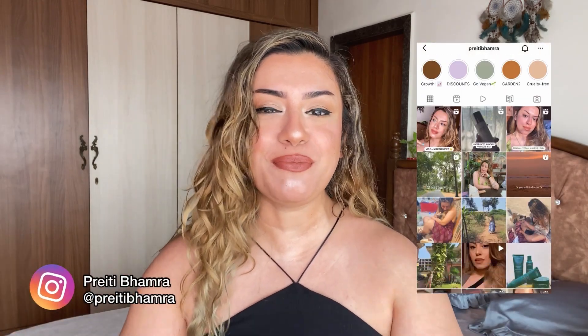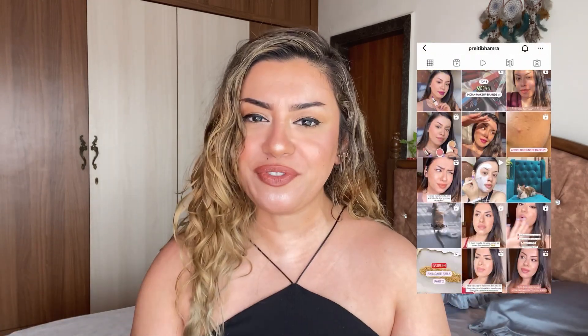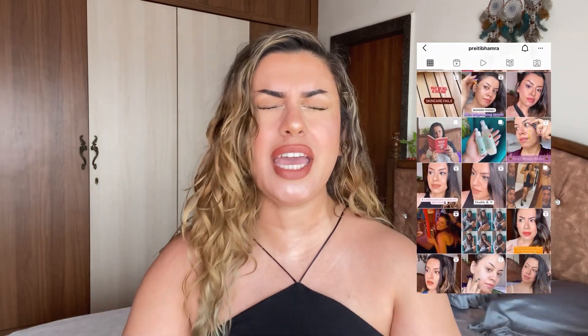In case you're new here, hi — my name is Preety, I'm India's first cruelty-free beauty blogger. I talk about all things cruelty-free, veganism, sustainability, and a lot more. If this is the kind of content you resonate with, please subscribe to my YouTube channel and continue watching today's video.